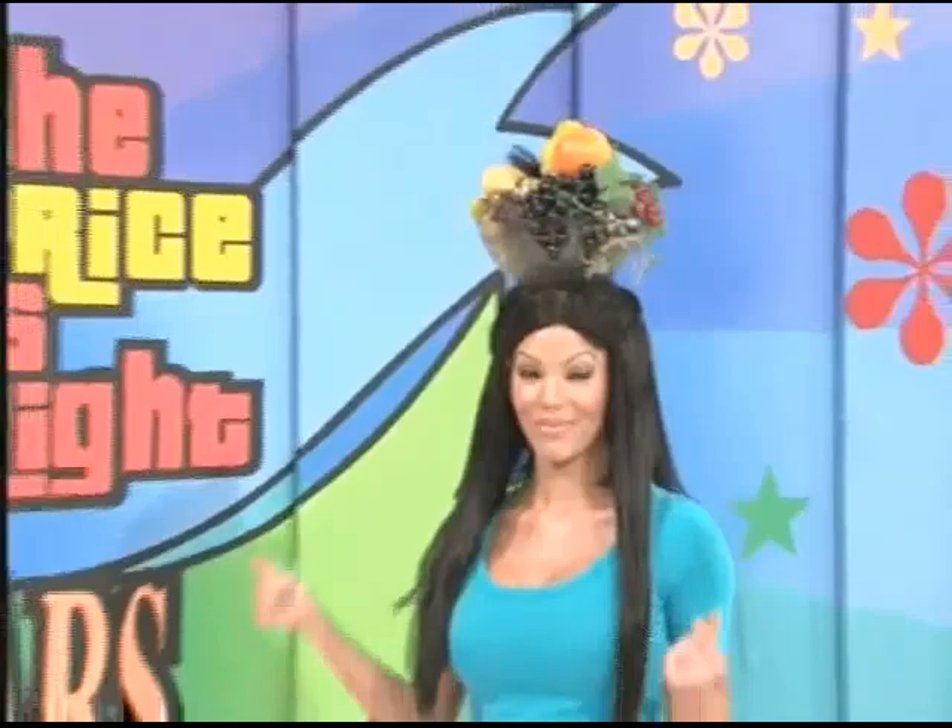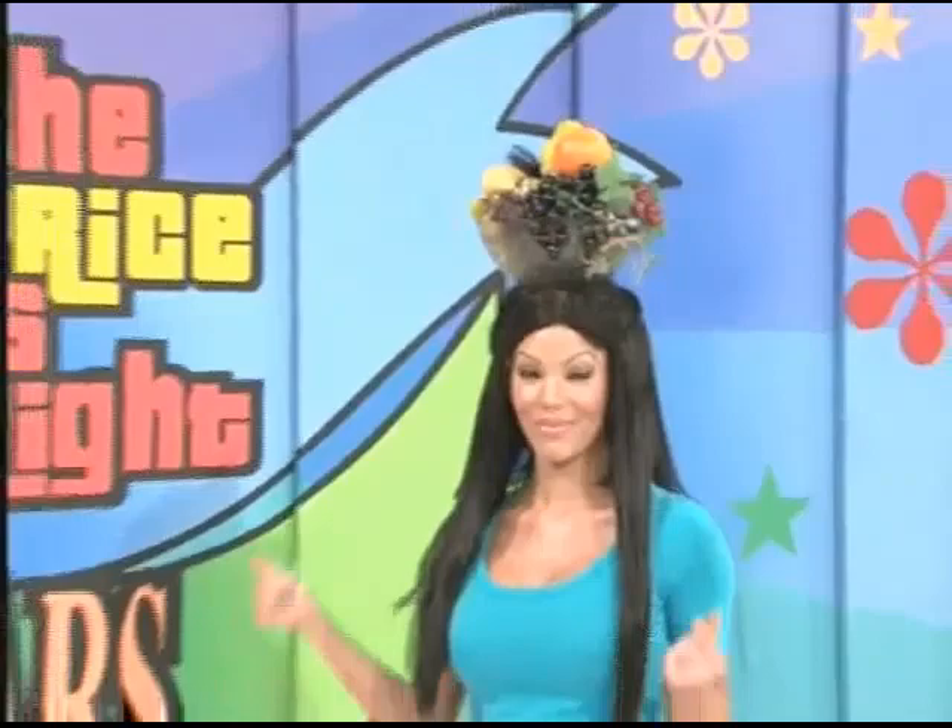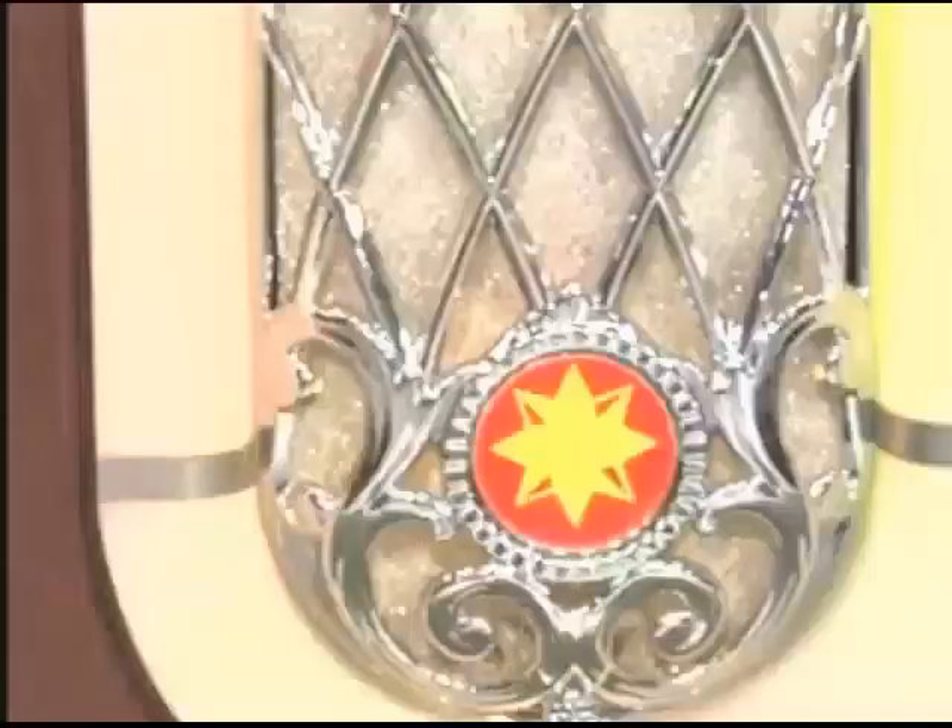And Chris is going to do something never seen on the Price Is Right stage — she's going to dance all night with a bowl of fruit on her head to disco music played on this new Wurlitzer Jukebox! It's a look of yesterday with today's technology. Plays 100 CDs with 200 watts of sound.